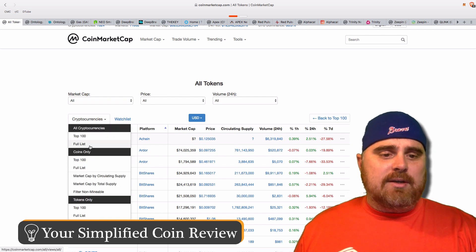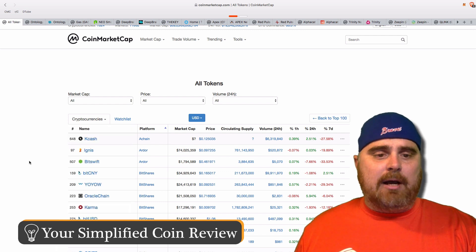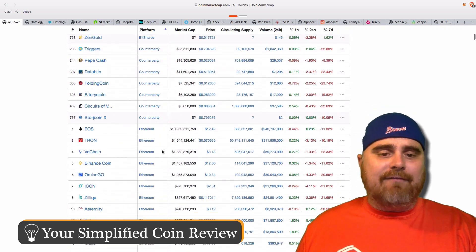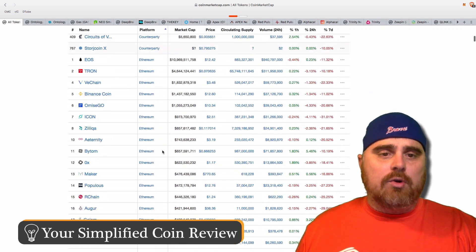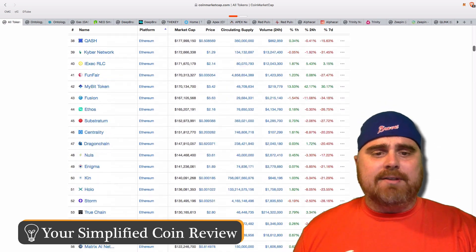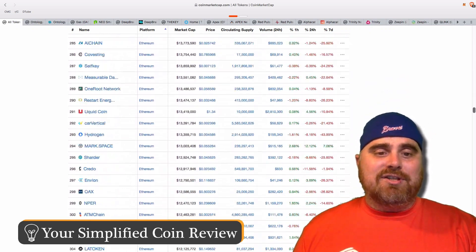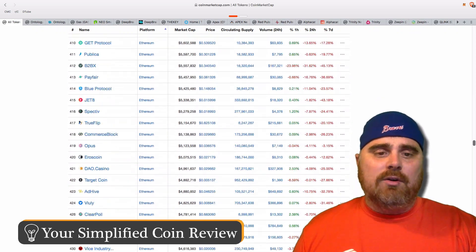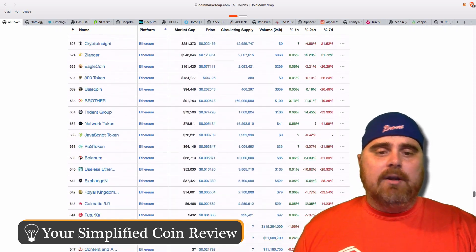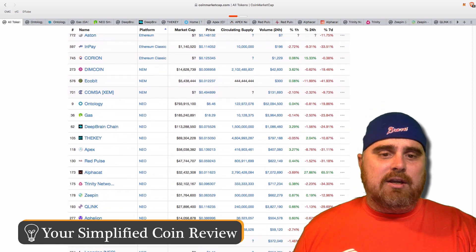You can go to tokens only and go to full list, and then after that pops up, you can hit Platform, and now it's going to list each platform that makes cryptocurrency. Watch how many Ethereum has — EOS, Tron, and VeChain are the top Ethereum projects, and there are ERC-20 tokens galore. People are talking about Ethereum failing, but with this many projects on it, it's really hard for me to see Ethereum ever failing. We keep going down and we get near the bottom of the list and that's when NEO pops up.